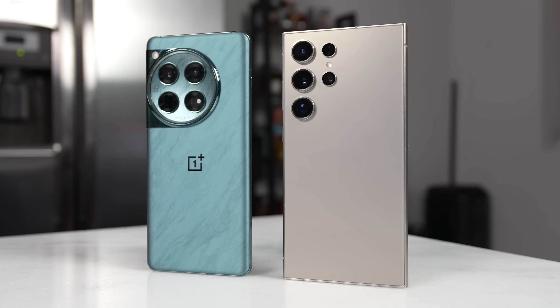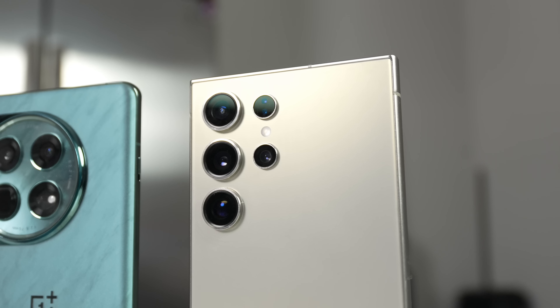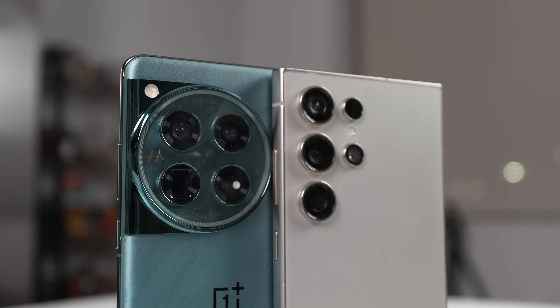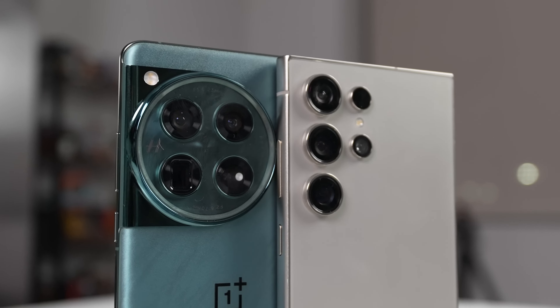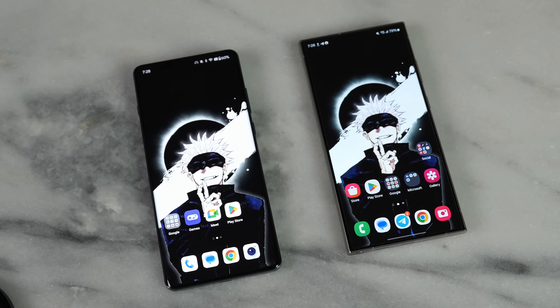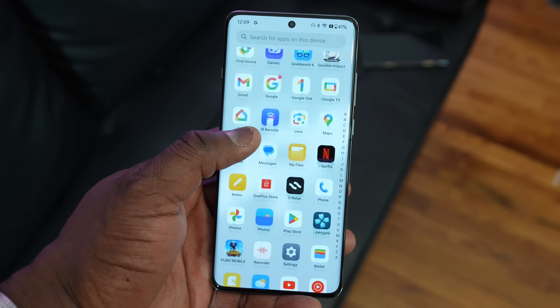The Galaxy S24 Ultra's camera housing at the back features a 200-megapixel sensor and a new 50-megapixel sensor for the 5x, giving us a quad camera system. The front display is now flat at 6.8 inches with a maximum nit brightness of 2,600. Clearly in terms of the brightest display, OnePlus takes the cake over the Galaxy, though this all depends on the situation.